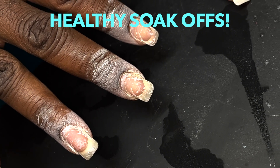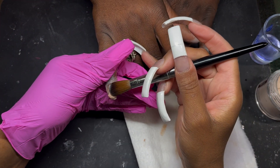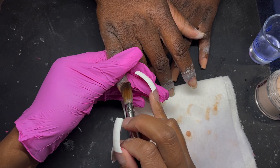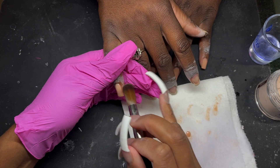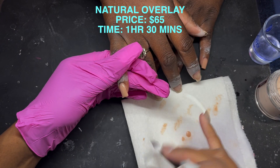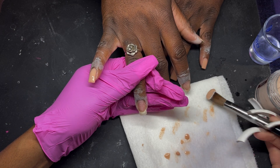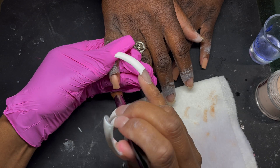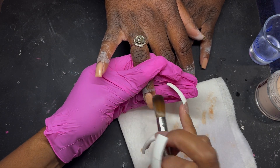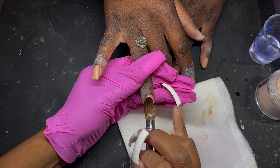Here we go — another healthy soak off. These are her real nails and we're getting ready to do a natural overlay. I take a lot of pride in taking care of my clients' hands and feet. If you need detailed videos on overlays, I have them on my channel, and I'll be giving an hour-long course next month at Sacramento Nail Pro — visit nailpro.com for ticket prices and information. The natural overlay here is priced at $65 for this particular set; base price would be $30 and typically takes about an hour and a half, or as little as 45 minutes for a base color.